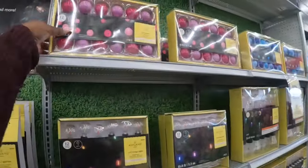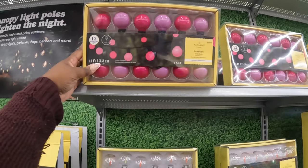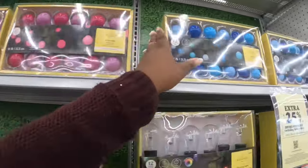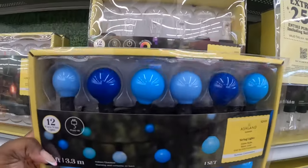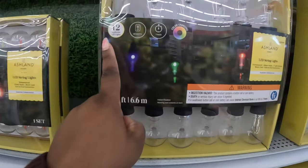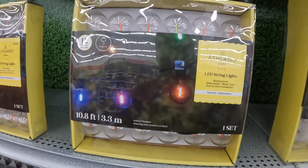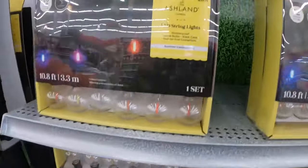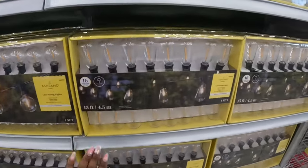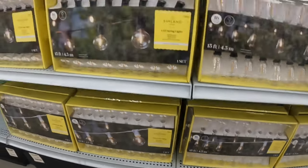Over here to the lights — these are $30 — the pinks, 12 warm white lights, plug-in indoor/outdoor use, that's one set of string lights. So there's the pinks, of course they have the blues. These are $40 — 12 multi-color LED lights that change color. Those are 30 — those are just plain white — $30. These are all $30, the plain white.